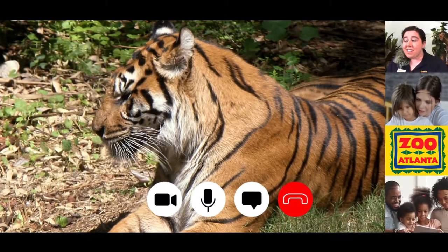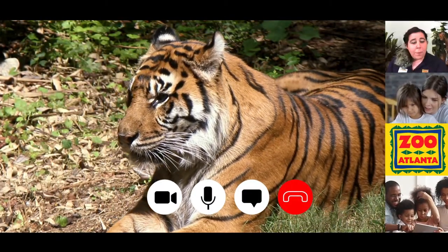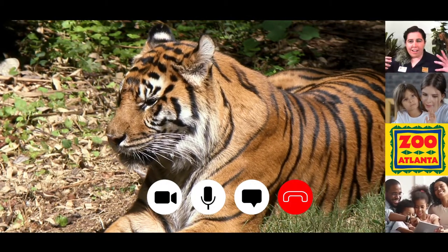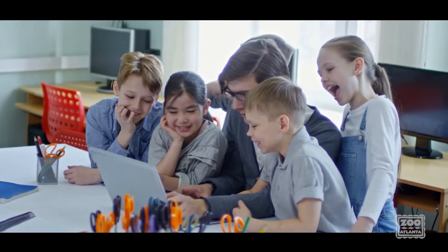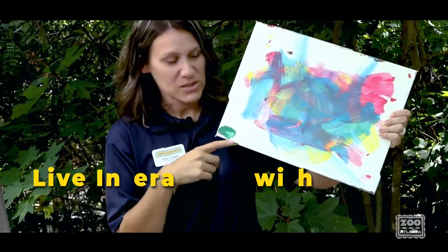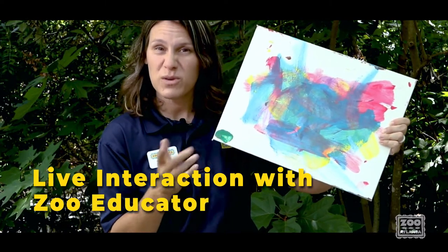Each program features real-time interaction with the zoo educator, with different program lengths, grade levels, and topics to choose from. You will have the opportunity to select the program that best meets the needs of your learners. Just like humans have different fingerprints, animals have their own unique identifying features.